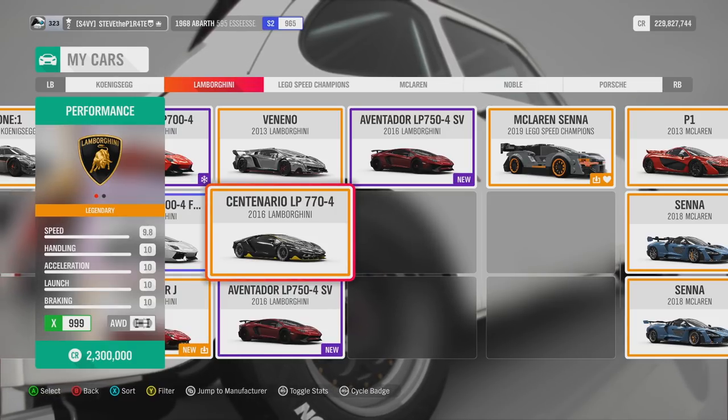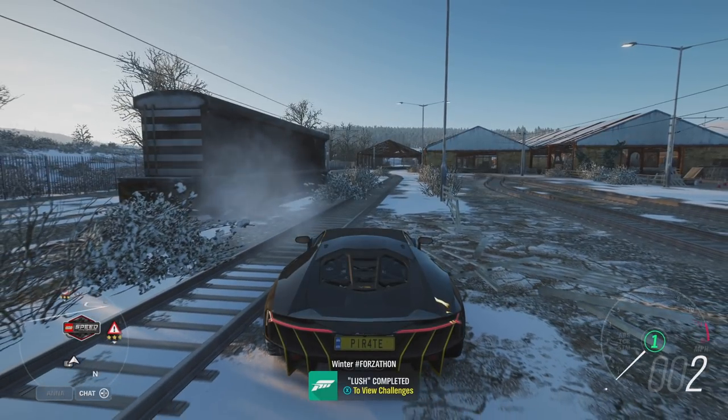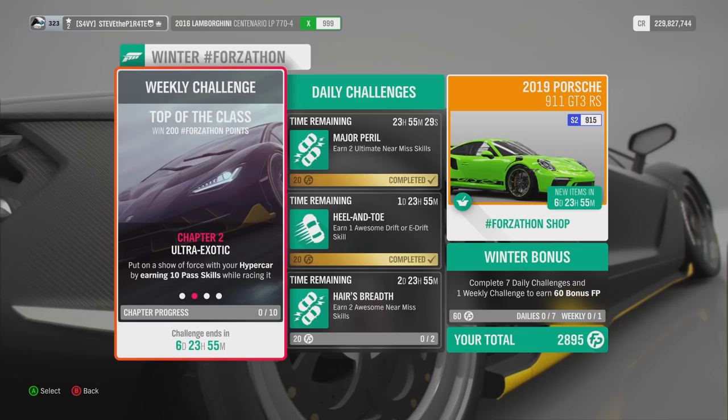For all of these challenges, I'm going to go with the Centenario. All you need to do is get in the Hypercar and drive it. That is Lush completed.